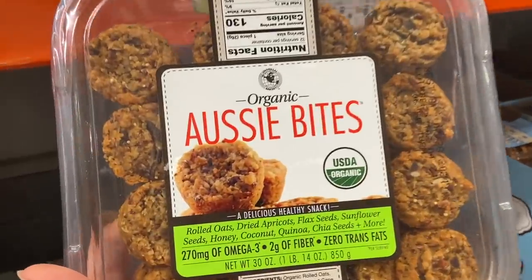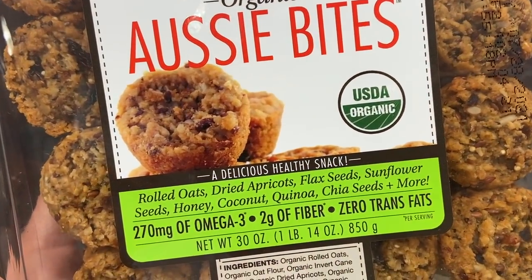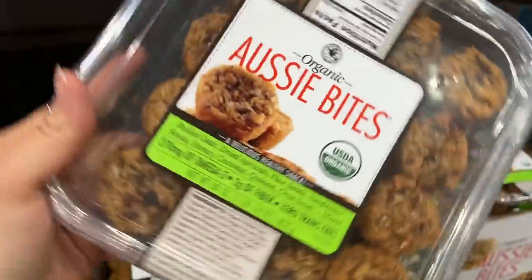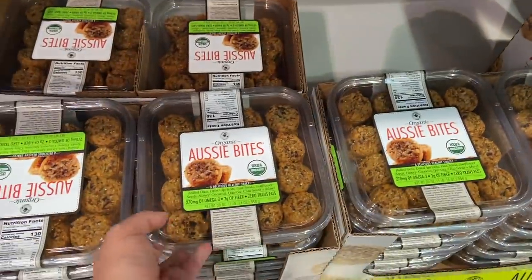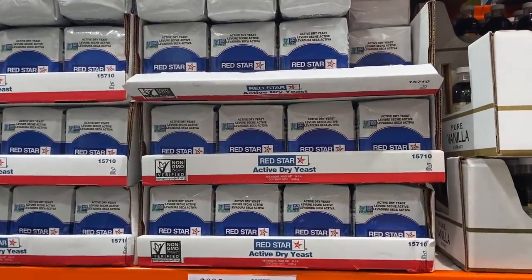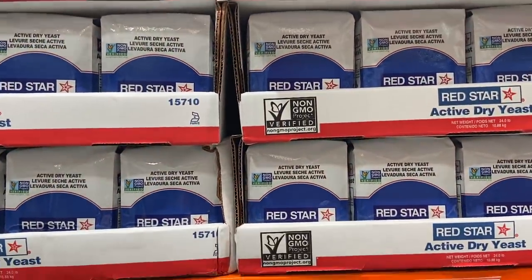I asked you if you wanted me to do a shop-with-me and haul or just the haul, and 98% of you said shop with me too — you wanted to see everything. These are something different — Aussie bites: oats, apricots, flax seeds, sunflower seeds, honey, coconut, quinoa, chia seeds, and more. Zero trans fat, two grams of fiber, omega-3s, 130 calories per piece. They kind of look like a soft baked cookie in a muffin tin — $10.49. Those look super interesting; I might put those on the list for next time. Remember last spring when everyone started baking bread and couldn't find yeast anywhere? At Costco it's $4.59 — I saw people trying to sell these containers on Amazon for like $20 a package. It's a little early in the season but I picked up a watermelon last time I was here three weeks ago and they were already so good — so I'm going to pick one up for this weekend.